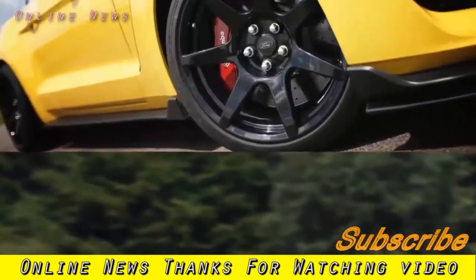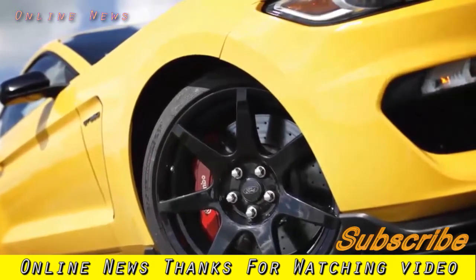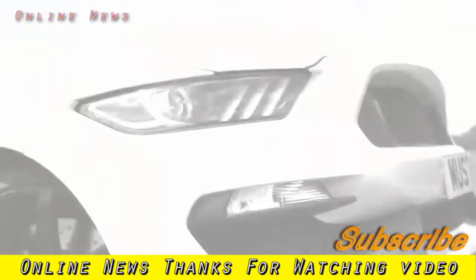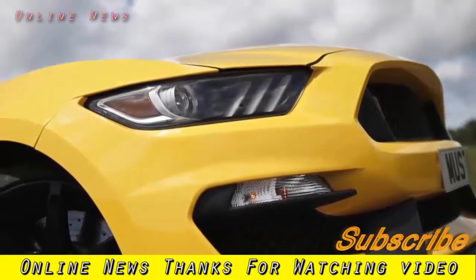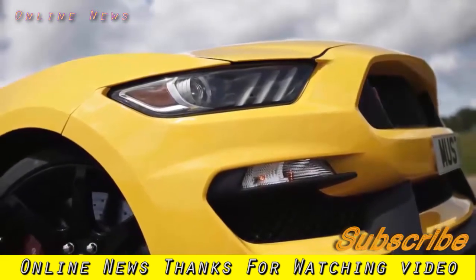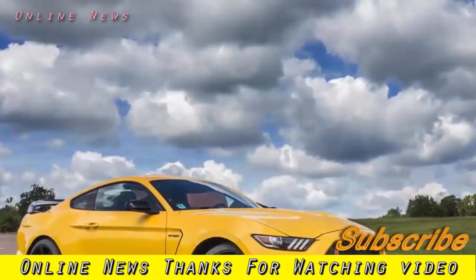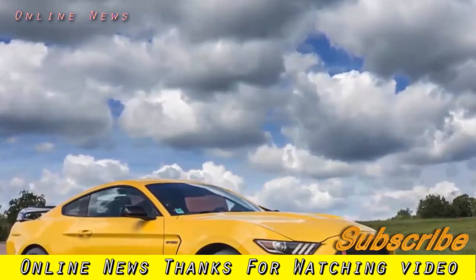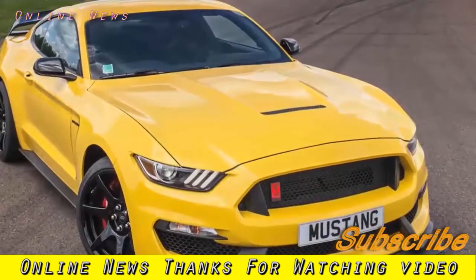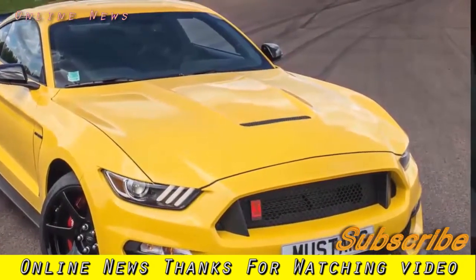There wasn't a great deal Ford Performance could do about the Mustang's size, but to give the Shelby GT350R a fighting chance on track, it ditched the rear seats, stereo, sat-nav and air conditioning — although those three items can be added back in optionally. The wheels are exotic carbon fibre items, saving six kilograms at each corner. The total weight loss over the 5.0 GT is 60 kilograms — useful, if not exactly transformative. The entire chassis has been overhauled with uprated components and a much more track-focused setup, while a comprehensive aerodynamic package promises much more downforce than the regular car.